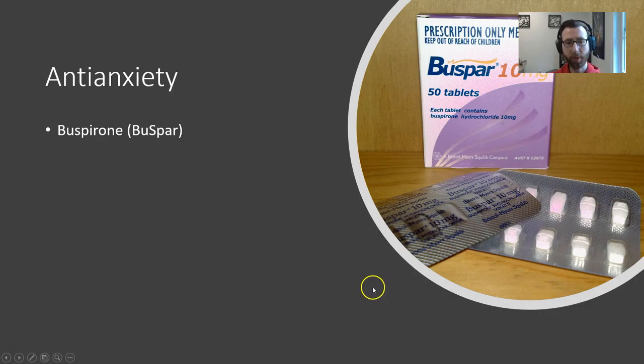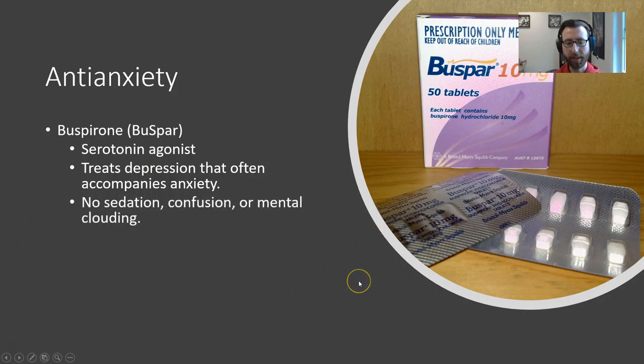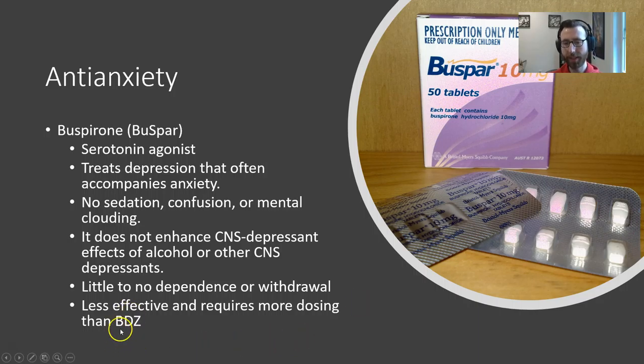I also want to speak briefly about Buspirone, or Buspar. This is another anti-anxiety medication, less preferred than benzo class drugs. It's a serotonin agonist, working in a similar fashion to SSRIs but through a different mechanism. The nice thing is it can help treat the depression that often accompanies anxiety, and it's not accompanied by sedation, confusion, or mental clouding. It also does not enhance depressant effects of alcohol or other CNS depressants, and there is little to no dependence or withdrawal.